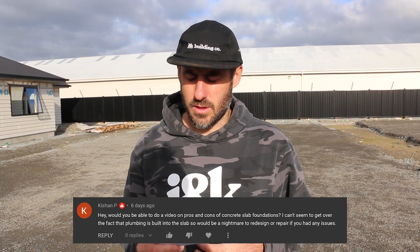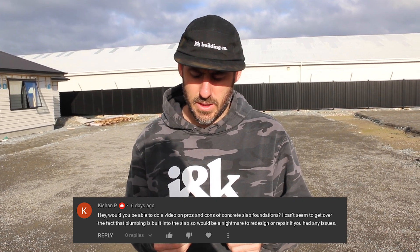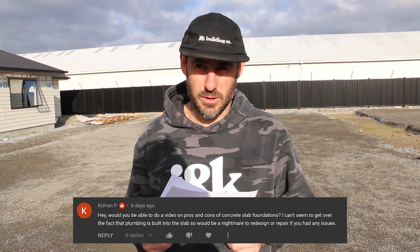Hey, would you be able to do a video on the pros and cons of a concrete slab foundation? I can't seem to get over the fact that the plumbing is built into the slab, so it would be a nightmare to redesign or repair if you had any issues. Great question. I'm sitting on a perfectly flat site ready for a concrete slab. Let's have a look at the difference between timber versus concrete.